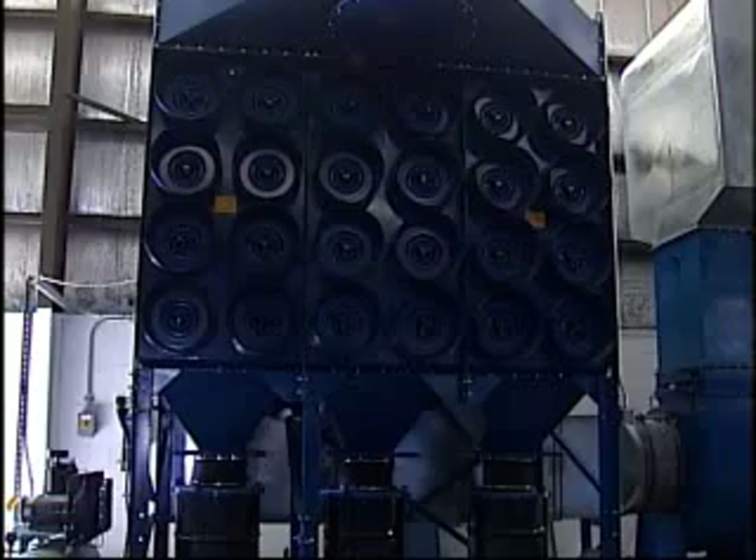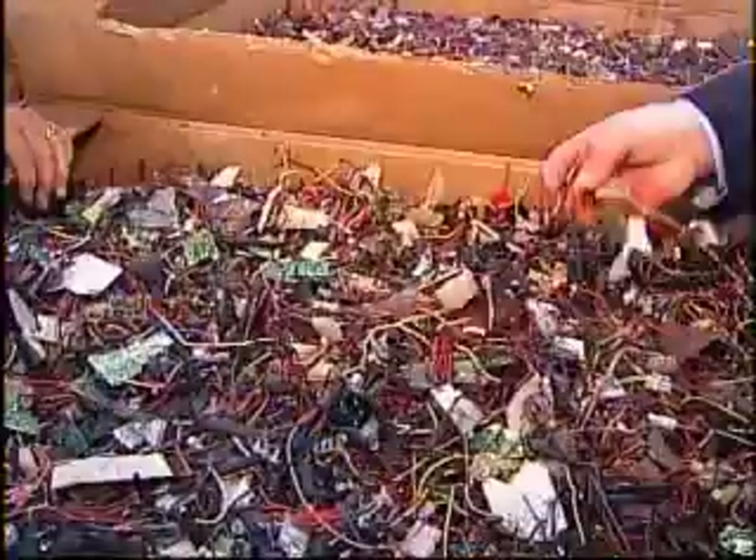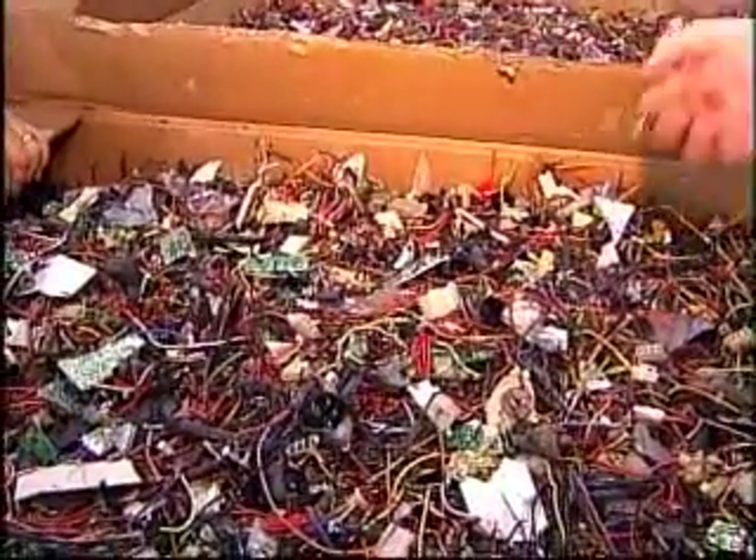Then a magnet lifts out all the ferrous metals. A pulverizer smashes the glass and separates it from the other materials. Air filters suck out all the toxic particles. A device called an eddy current separator pulls out all the aluminum. And now all that's left are these plastic bits, and we're done.